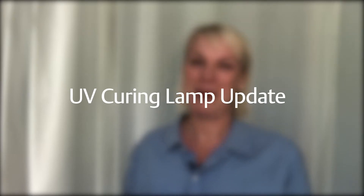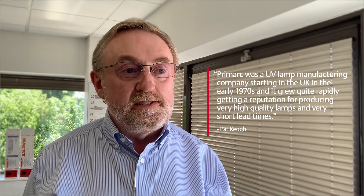Can you give us a little bit of background on the Baldwin ultraviolet lamp offering? The Baldwin lamps, ultraviolet lamps, actually originally started out as being Primark. Primark was a UV lamp manufacturing company started in the UK in the early 1970s, and it grew quite rapidly, gaining a reputation for producing very high quality lamps and very short lead times.